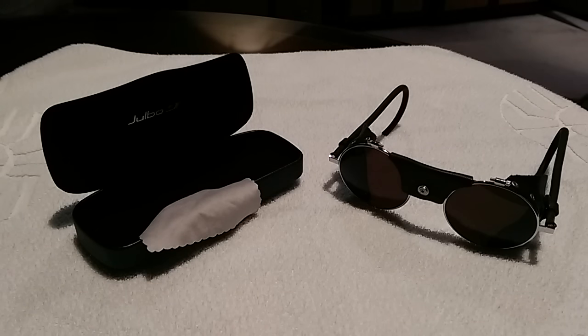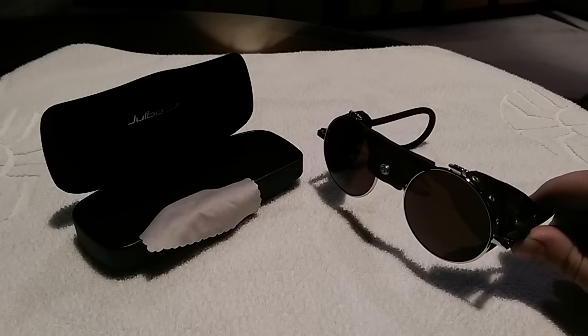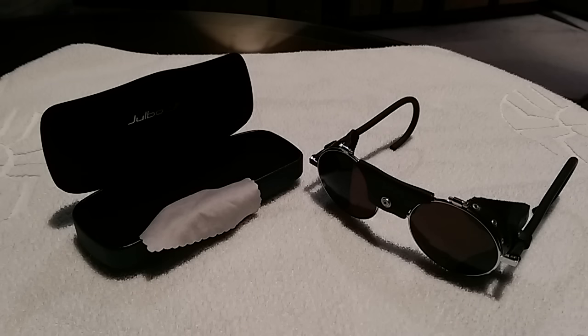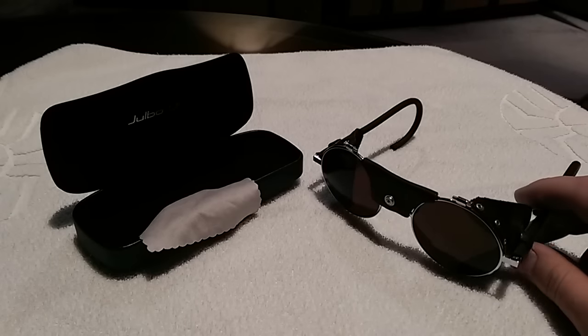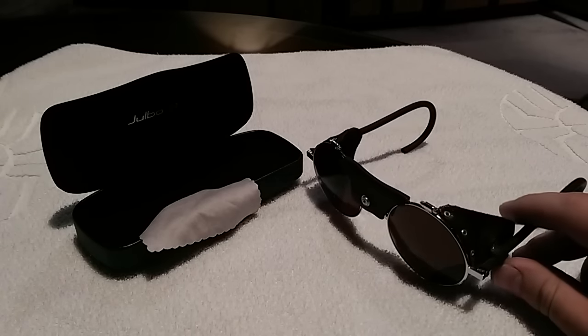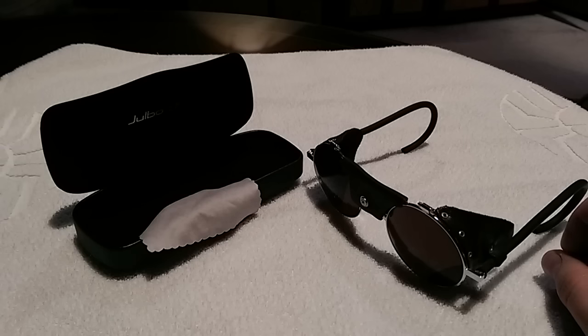Hi everyone out there. Someone on one of the other videos I posted about my trip in Bolivia, Peru, and Brazil said they liked these glasses, so I figured I'd use this time to start the Never Stop Building gear review series, where I'm going to do a little review on each piece of gear that I happen to have, depending on time and whatnot. I spend probably more time than necessary researching what stuff to get, so it's probably worth sharing that information with everyone else who's interested.